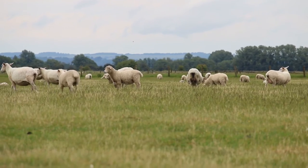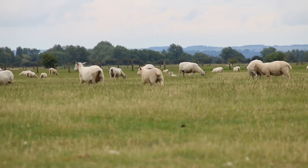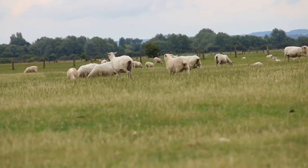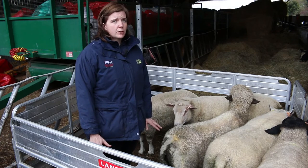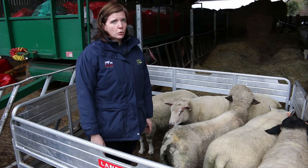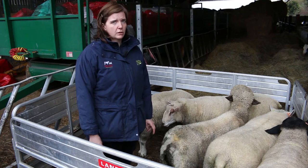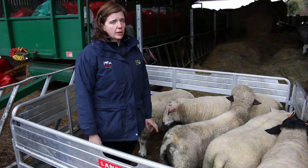Where we currently are with the project is five of those flocks have topped and AI'd sheep, so we're now just waiting for lambing to occur. The first lambing is at the beginning of February and it stretches all the way through till May. First year's results will happen next autumn, and then we've got another year of mating to take us through to the second year of results happening in 2017, so not many results will be available until the end of 2017.